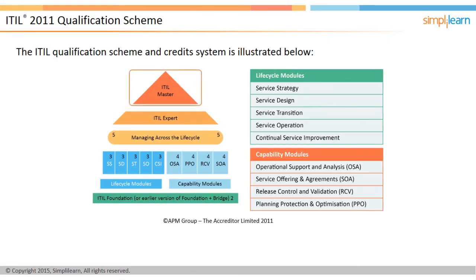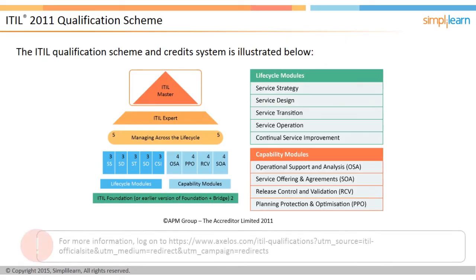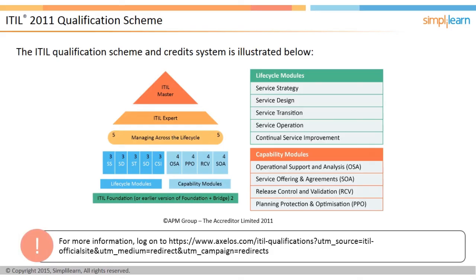The fourth and final level is the ITIL master, a senior-level service management certification that allows experienced IT service managers to demonstrate their knowledge of ITIL and its application in the real world. More information on the ITIL 2011 qualification scheme can be obtained from the ITIL official website.